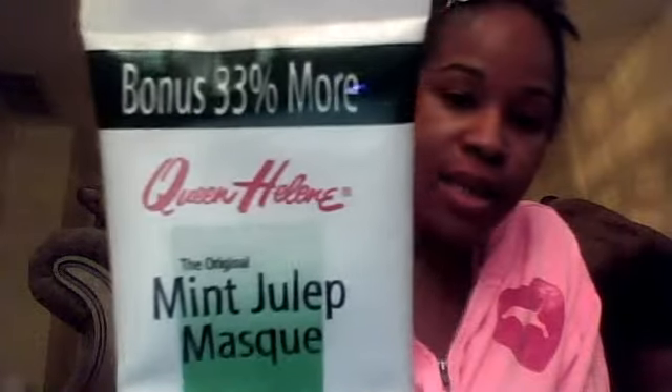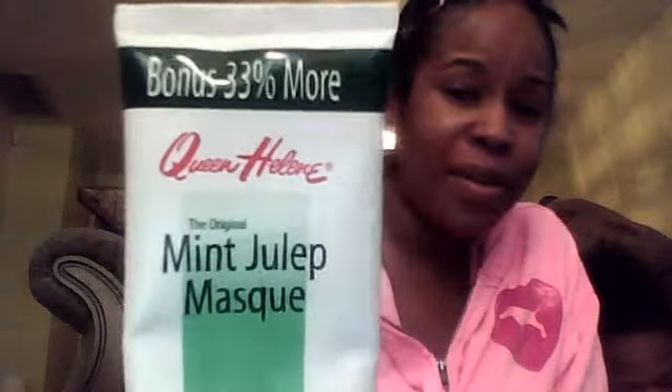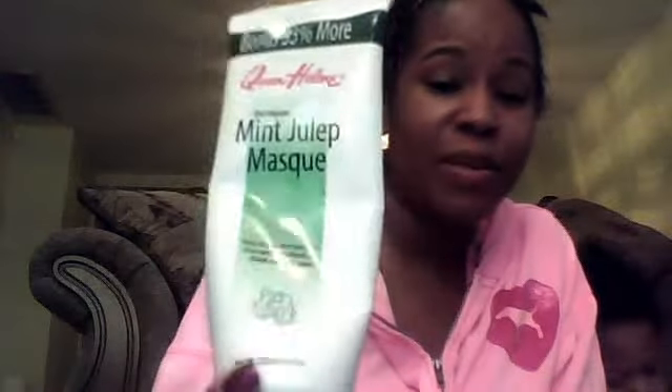Then we move in with my toner. After that, twice a week, I use the Queen Helene Mint Julep Mask — this is what it looks like. You can get this at Walmart or Target. I love this stuff and I use it twice a week.